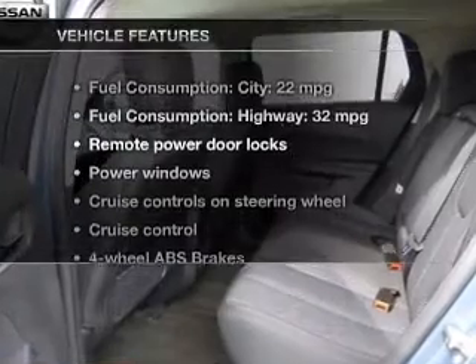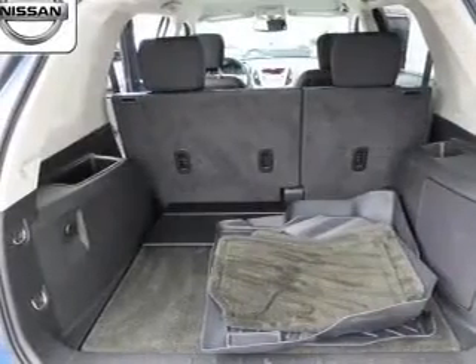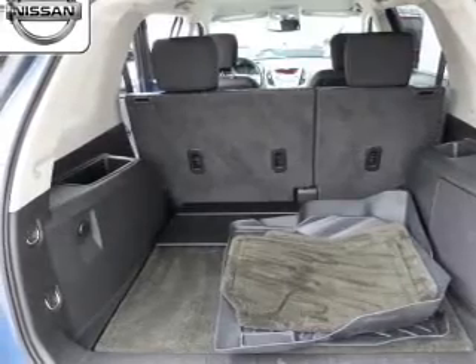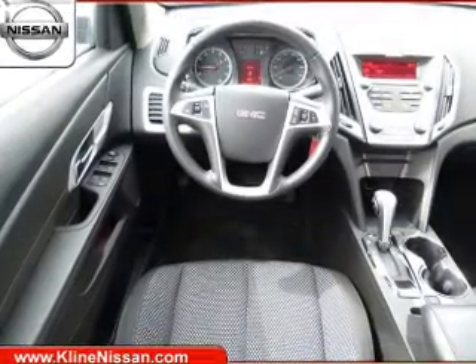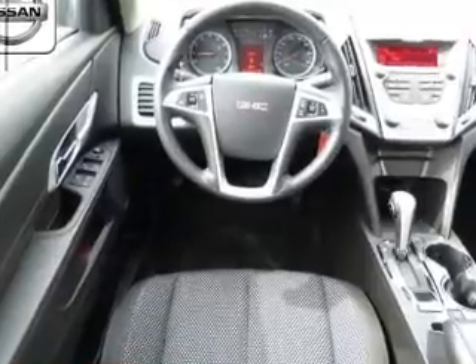And with these notable features, you won't want to miss out on the opportunity to own this amazing ride: keyless entry, power door locks, power windows, cruise control, Bluetooth wireless, an AM-FM stereo with a CD player, and satellite radio.